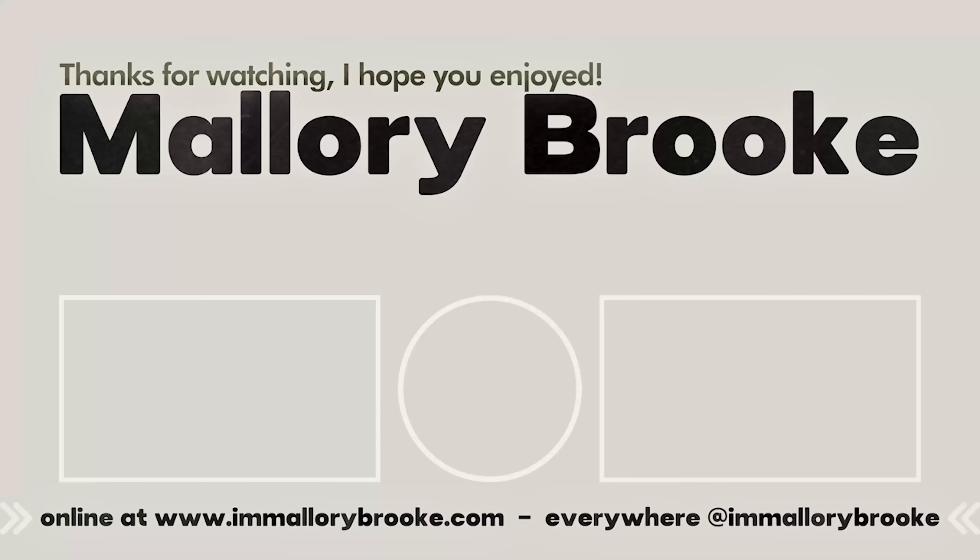Those are my top six foundations, from light to full coverage, that I've been reaching for over and over in the past year and that work really well with my 34-year-old dry skin. Let me know in the comments what your favorites are for dry skin — or if you're an oily skin person, leave that below too. The comments really help everyone out, and I love reading them.